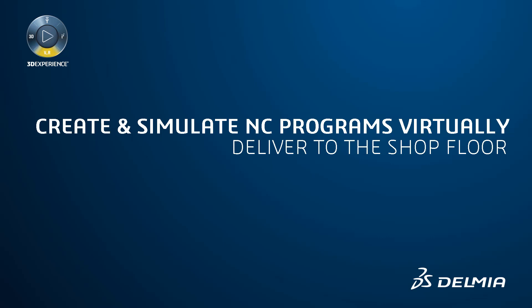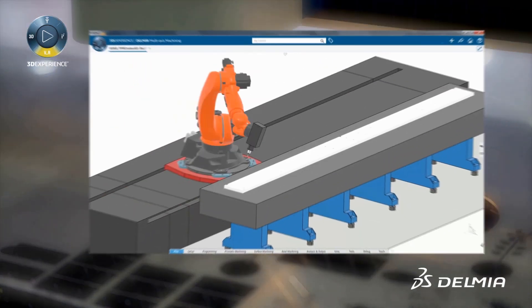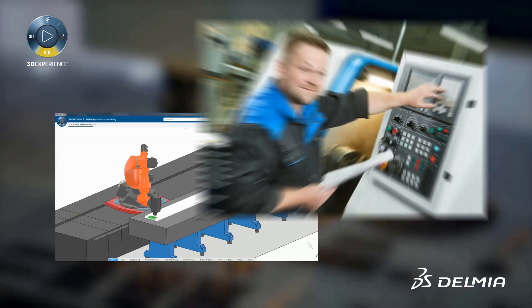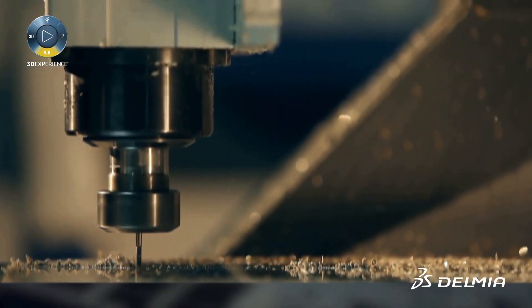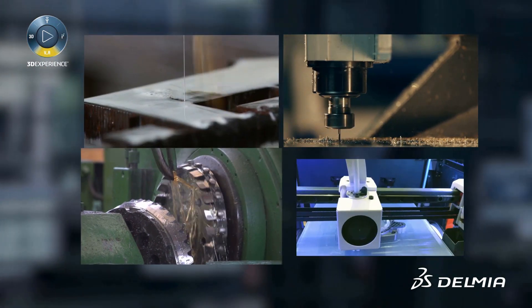Delmia Machining offers leading-edge technology that immerses NC programmers in a realistic virtual workplace, allowing them to create, optimize, and validate machining programs for any kind of machines — from milling machines, wire EDM machines, and mill turn centers, to even robots.